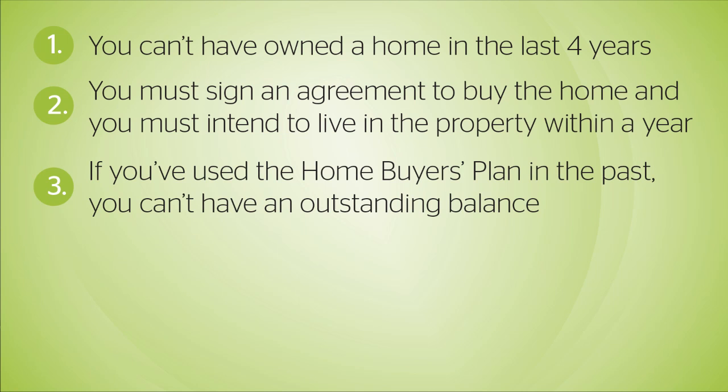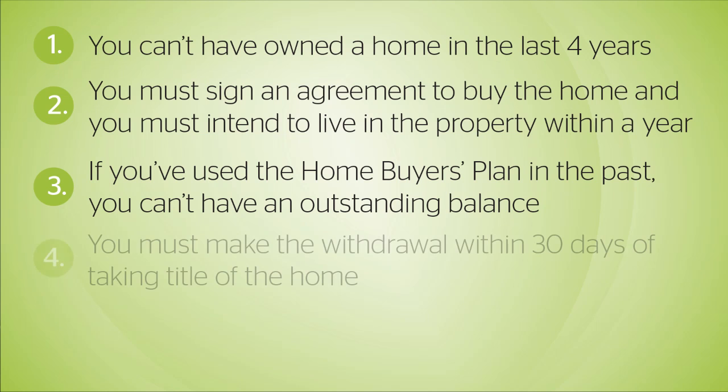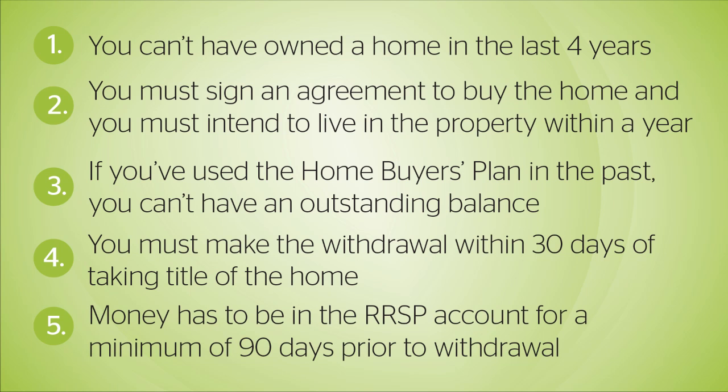If you've used the Homebuyer's Plan in the past, you cannot have an outstanding balance. You must make the withdrawal within 30 days of taking title of the home. And finally, the money has to be in the RRSP account for a minimum of 90 days prior to withdrawal.